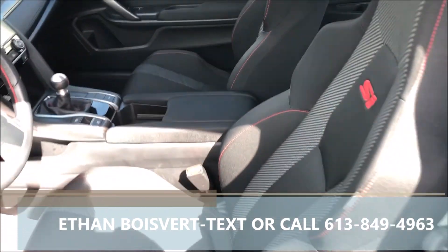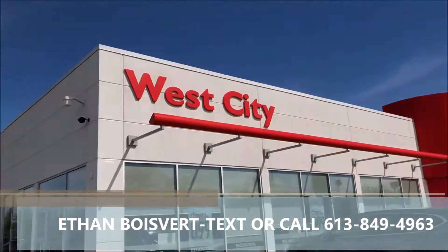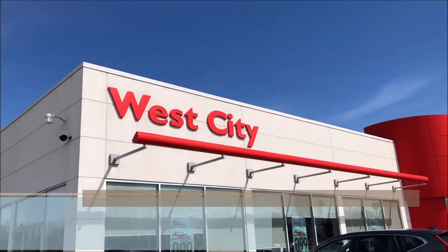Any further questions on it, just shoot me a text or a call at 613-849-4963. Thank you.